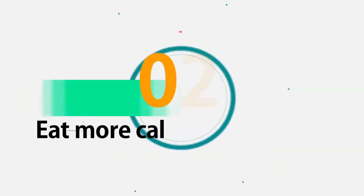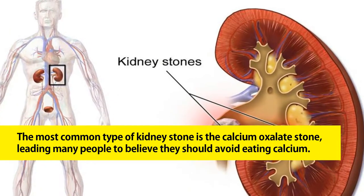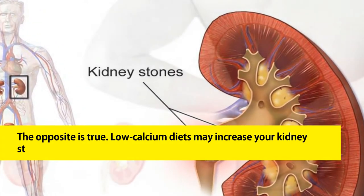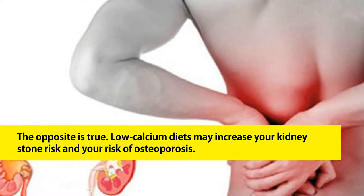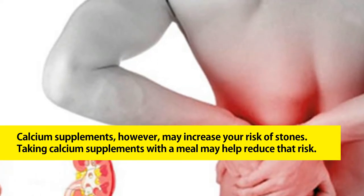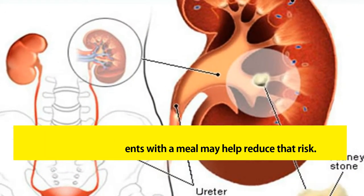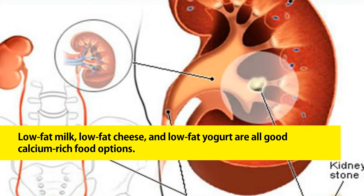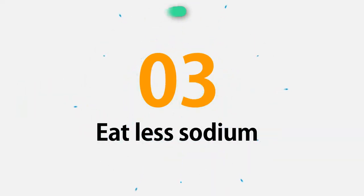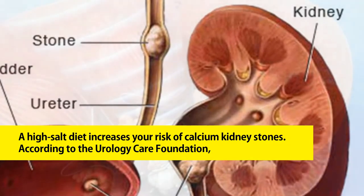If you exercise or sweat a lot, you may need additional fluids. Two: eat more calcium-rich foods. The most common type of kidney stone is the calcium oxalate stone, leading many people to believe they should avoid eating calcium. The opposite is true — low calcium diets may increase your kidney stone risk and your risk of osteoporosis. Calcium supplements, however, may increase your risk of stones; taking them with a meal may help reduce that risk. Low-fat milk, low-fat cheese, and low-fat yogurt are all good calcium-rich food options.